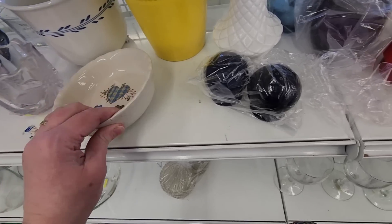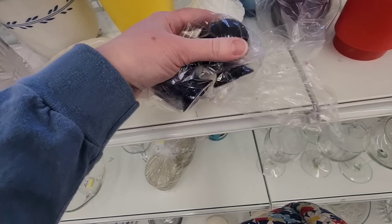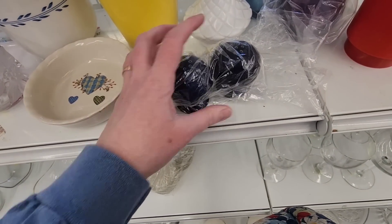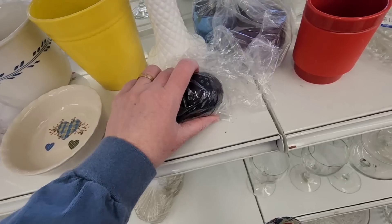I found this little dish, and next to it these salt and pepper shakers that reminded me of Fiesta Ware. They are not marked, but I did take them because they're in really nice shape.